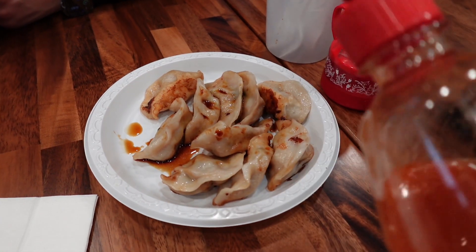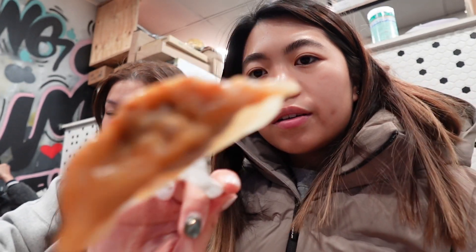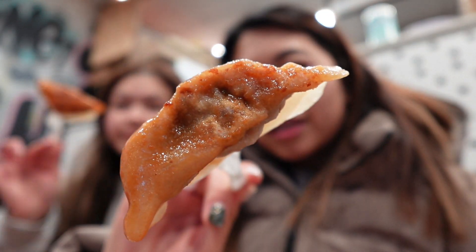Baked sriracha. This is the best dumpling shop ever. This is how the dumpling looks. So juicy.